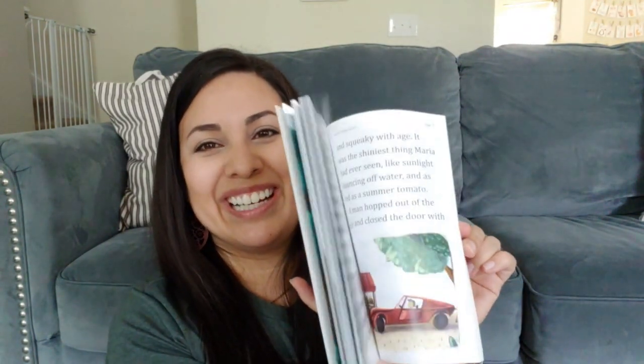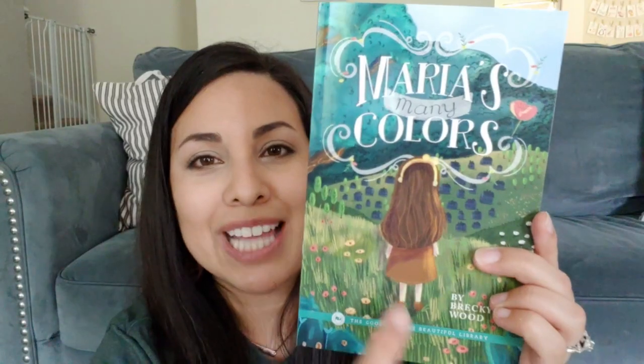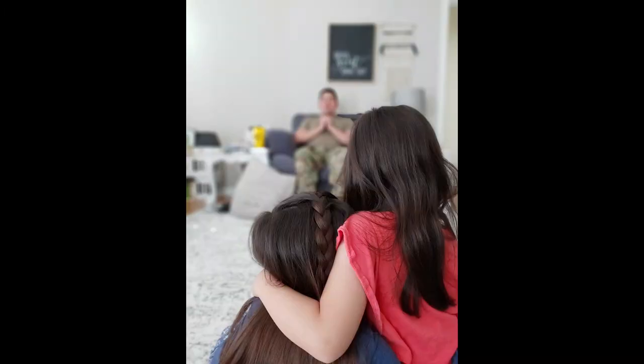Another book we got is 'Maria's Many Colors,' Level Two — honestly I got it because the cover is just so pretty and her name is Maria! My oldest can probably read this one all on her own. I also got 'Freddie and Linda,' Level Three — I went through and bought pretty much all of their picture books and levels up to Level Three that we didn't already have. I like books that have friendships in them and I thought this would be really good for my kids.